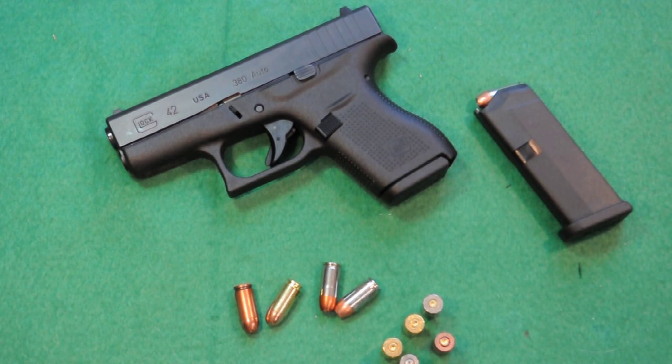I didn't have any problems whatsoever with the hollow points — the defensive ammunition. The Winchester PDX-1 is a 95-grain bonded jacketed hollow point. The Gold Dots are 90 grain and the Golden Sabres are 102 grain.